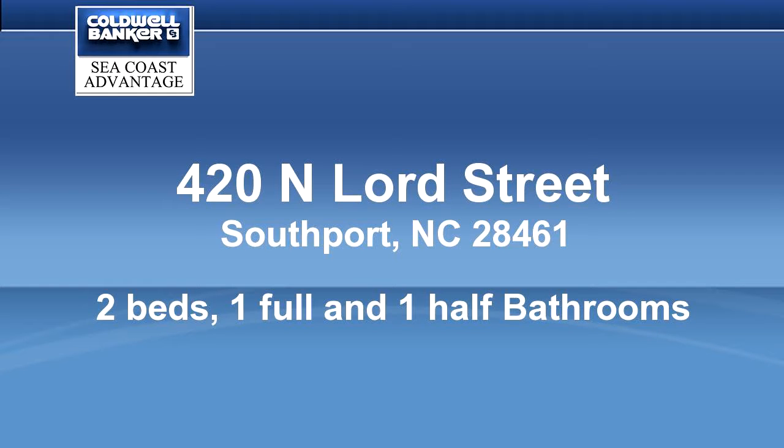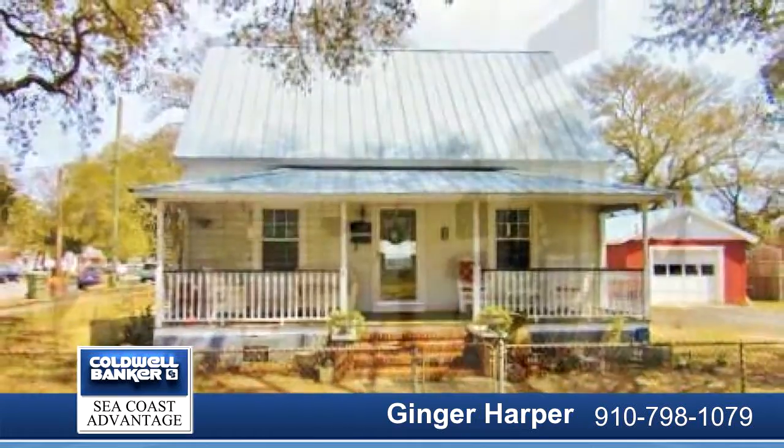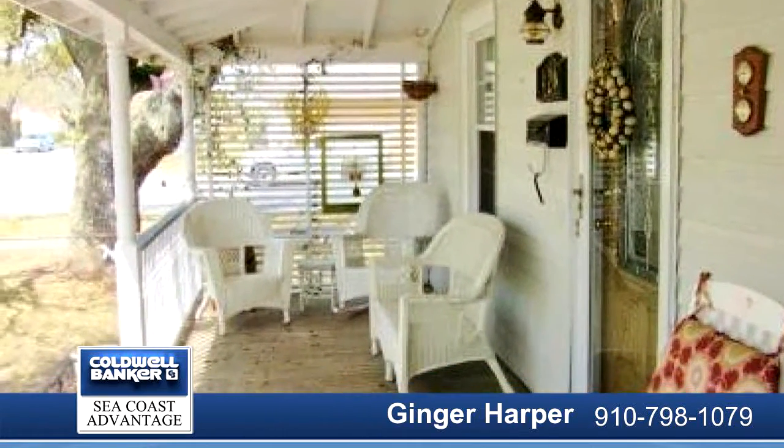This historical home is cute and cozy. Home is located on a corner lot in the heart of historic Southport, with a fenced yard with front and side entrance.